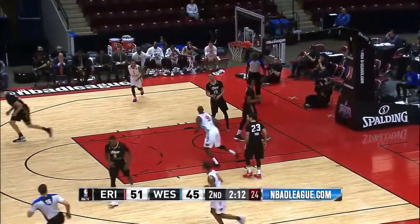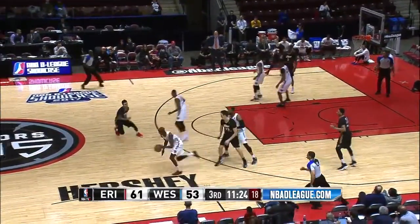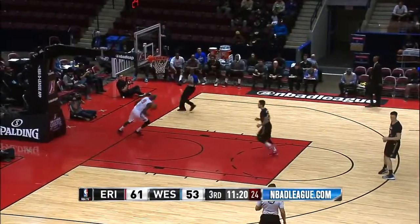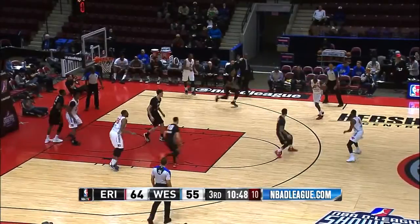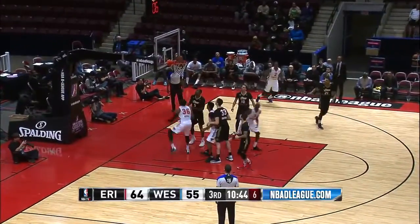Davis and Fells working together for the give-and-go. Fells in the open floor, one hand — Fells on the move to the right.